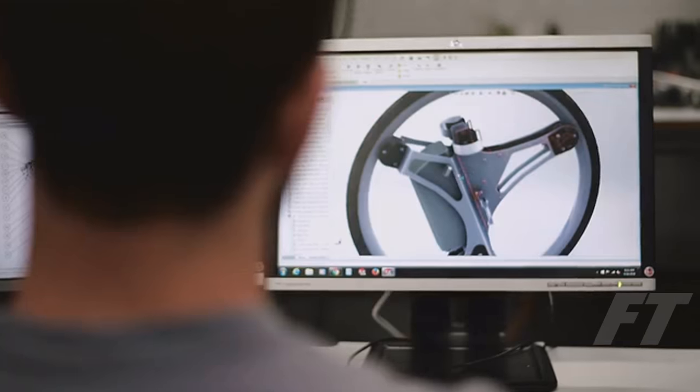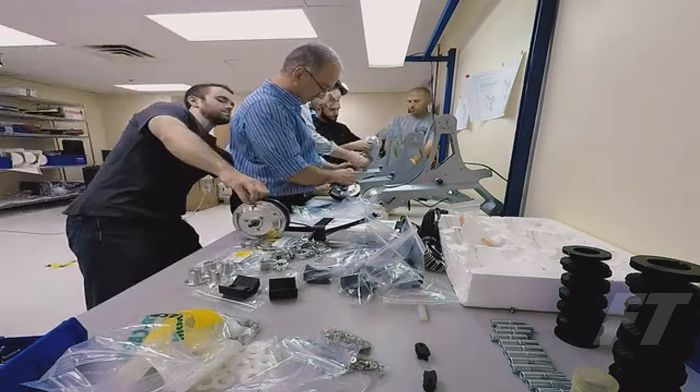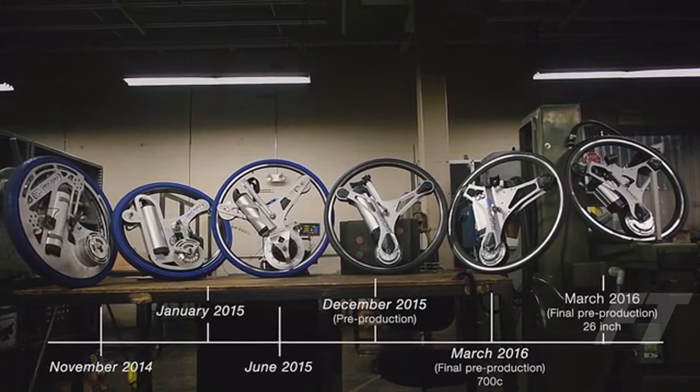18 months ago, I was working as a propulsion development engineer at SpaceX when I met Mike and saw the geo-orbital wheel prototype. I loved the concept and wanted to help make it a reality. Since then, we've created five generations of prototypes, given hundreds of test rides and logged thousands of miles.